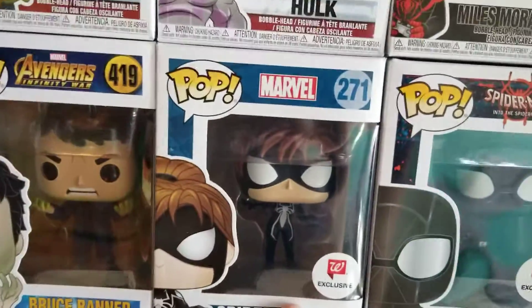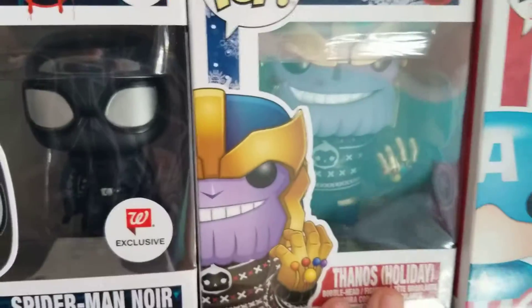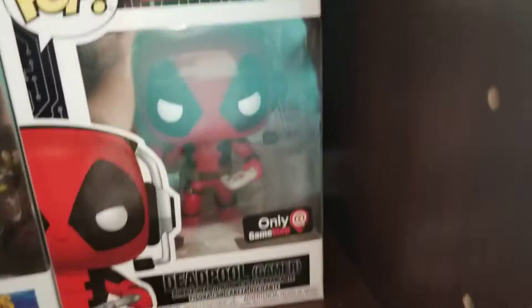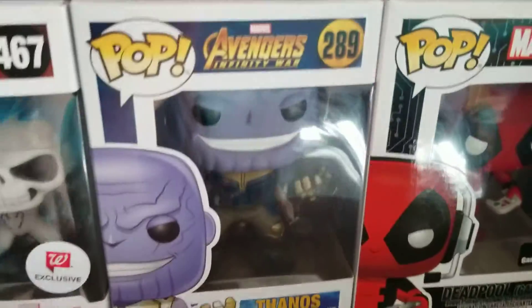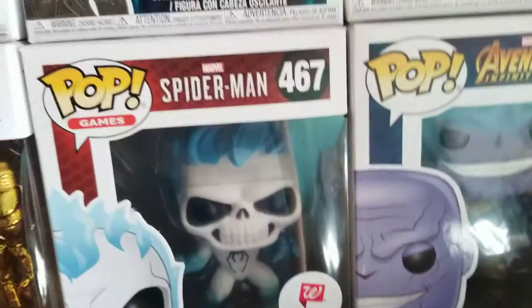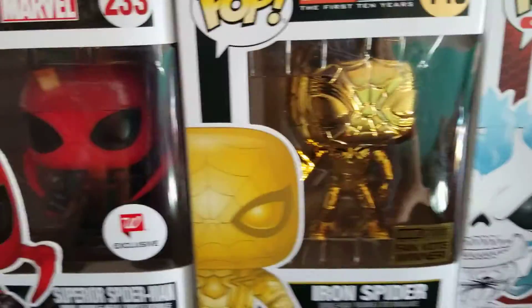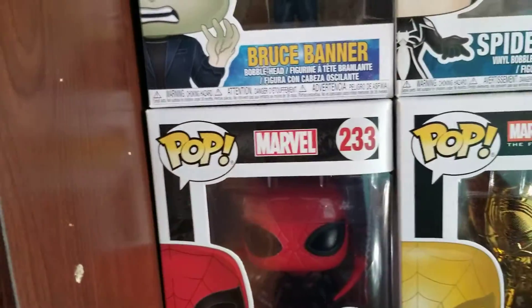Now moving down here, we have Spider-Girl. We have Spider-Man Noir. We have Thanos Holiday in his sweater. We have Captain America — his children are somewhere. Here we have the normal gamer Deadpool, not the Chase version. Here we have Thanos from Infinity War. We have Spirit Spider from Spider-Man PS4. We have Iron Spider, the Marvel 10 years. And then we have Superior Spider-Man.